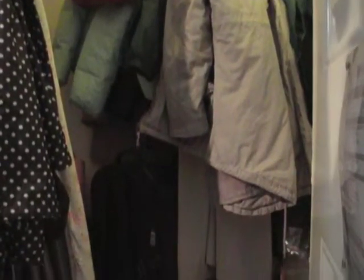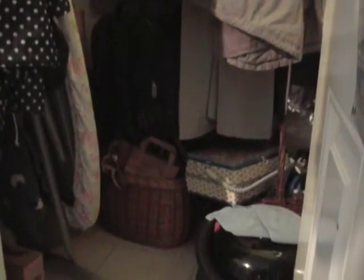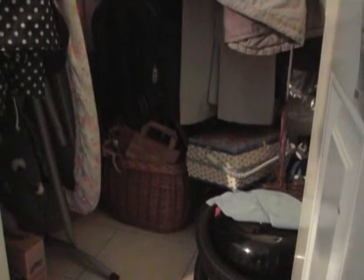Here's a good size under stairs cupboard, currently used for the home owner's wine collection, the coats, winter accessories, the vacuum cleaner and other such things. And I'm going to have a go at reorganising it so it's easier to see what's what.